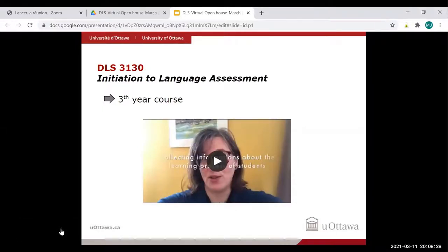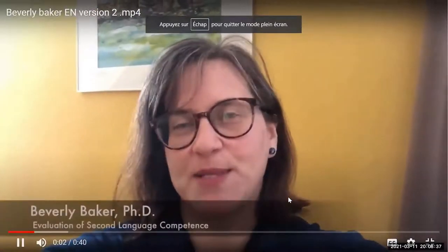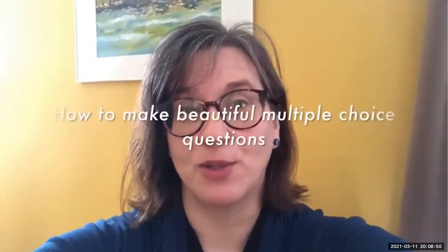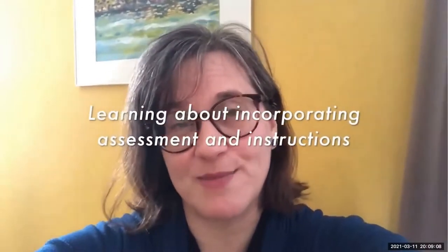You will now hear about a third-year course: Initiation to Language Assessment. Hello, my name is Beverly Baker. Evaluation is a lot more than tests — you'll learn how to make a multiple choice question well, but assessment is fundamentally about collecting information to see whether students have learned what you've taught. You'll learn how to incorporate assessment and instruction together, and we'll spend a lot of time working on that.